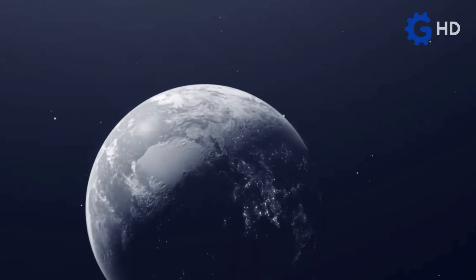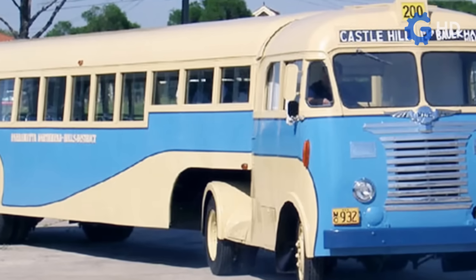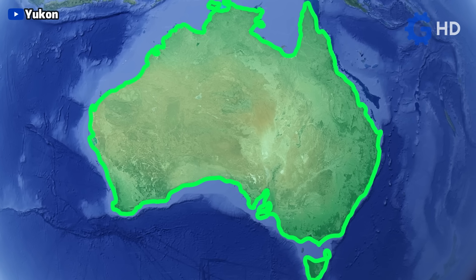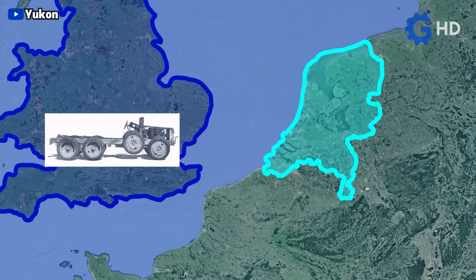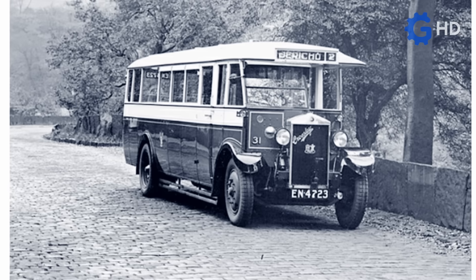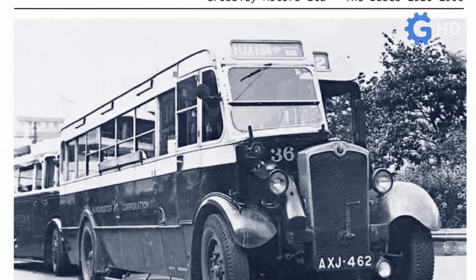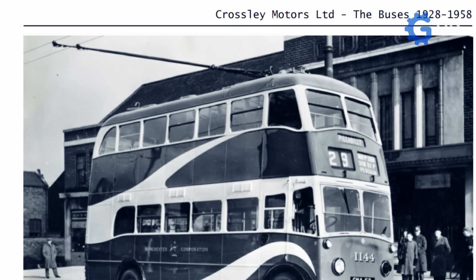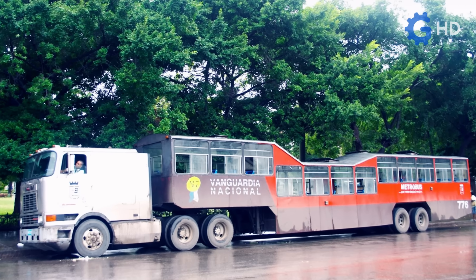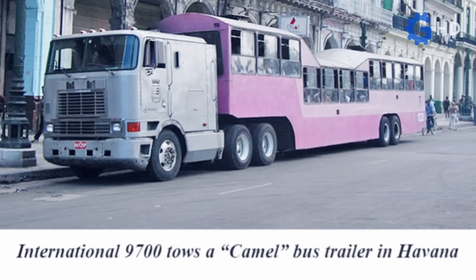Curiously, during and after the Second World War, some countries tried to implement this solution, even integrating more than 100 units into their public transport routes, as in the case of Australia. Another similar case was that of the Netherlands, which acquired up to 250 Crossley chassis from the United Kingdom to combine them with bus trailers manufactured by DAF, with the aim of boosting the nation that had been affected by the war. Similarly, in other countries such as Cuba and South Africa, this solution was also implemented for several decades.